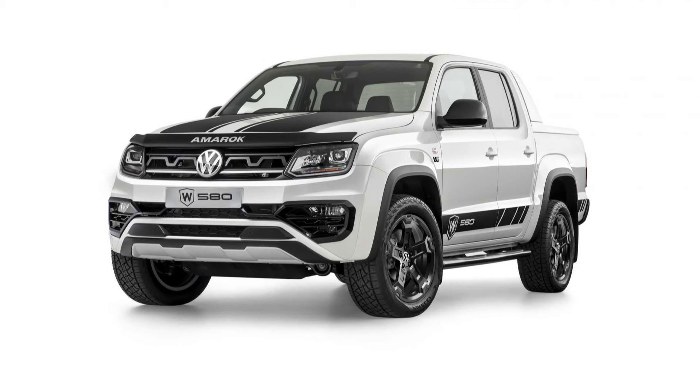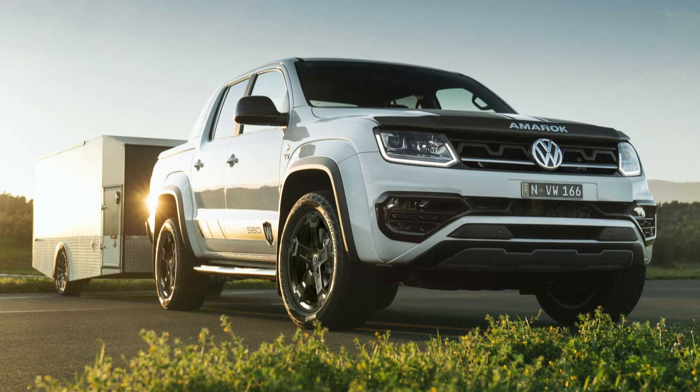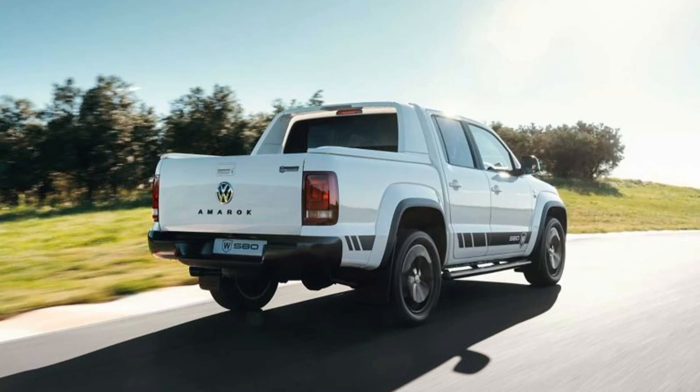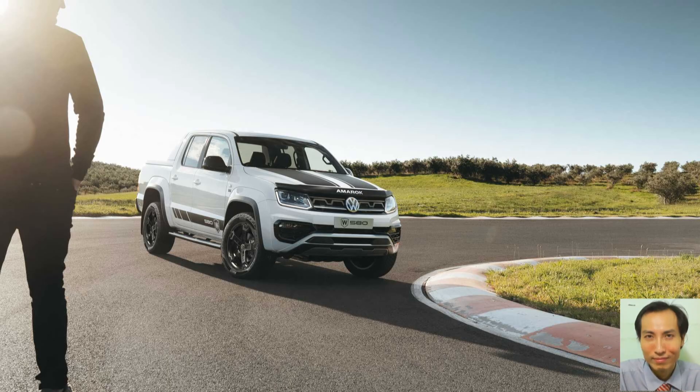The truck is loaded with equipment, featuring several headlights with LED daytime running lights and dual-zone automatic climate control. The Amarok W580X also adds heated front seats and a tyre pressure monitoring system.